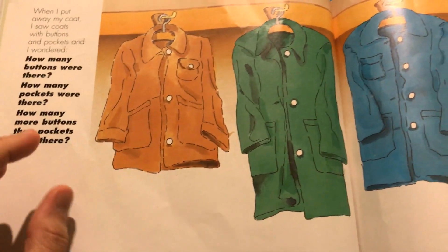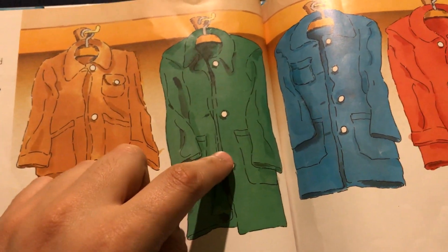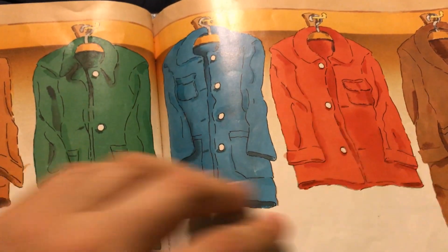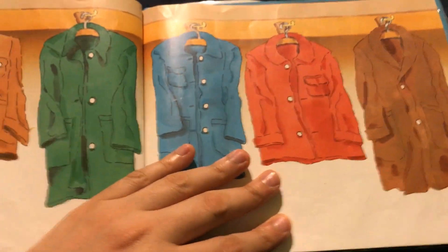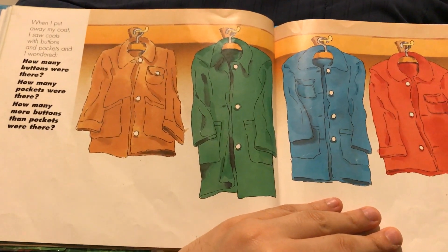How many pockets were there? One, two, three, four, five, six, seven, eight, nine, ten, eleven. So sixteen minus eleven is five. There are five more buttons than pockets.